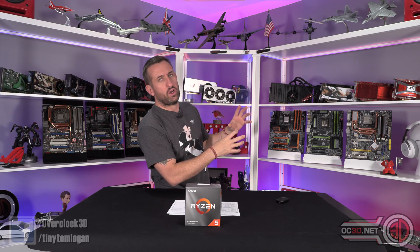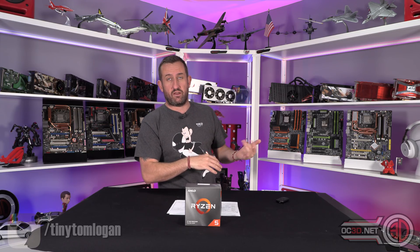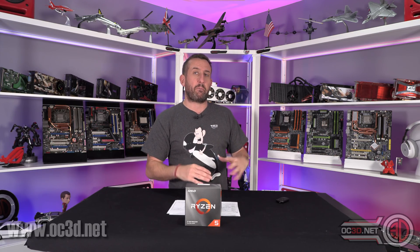We've done a full review on the OC3D website where you can see all the normal stuff we do with blender graphs and big fat graphs with all the other CPUs in. We've also done a performance review with games. Normally with a CPU review we'd only use a few games because it's normally 20-odd pages long, but we took a different approach with this one.